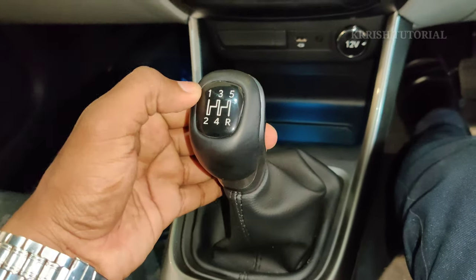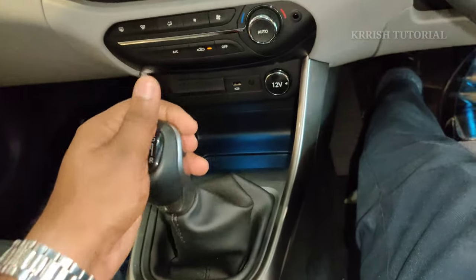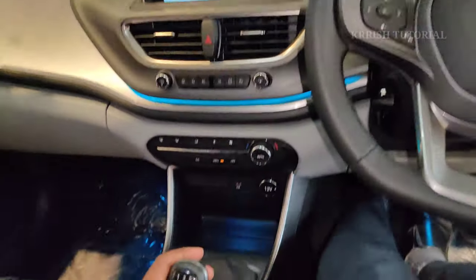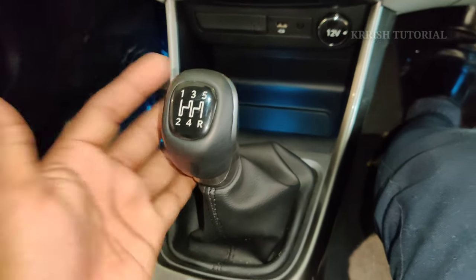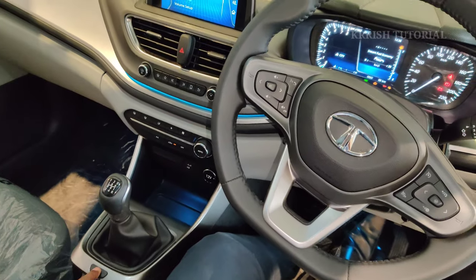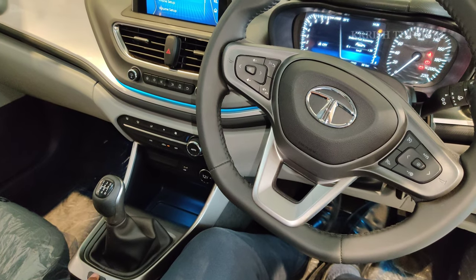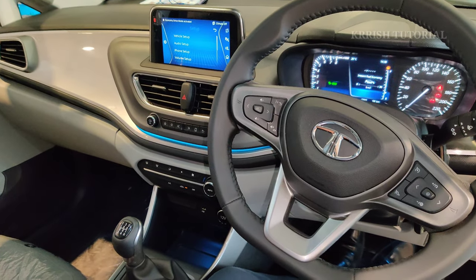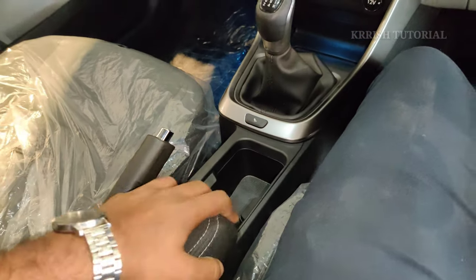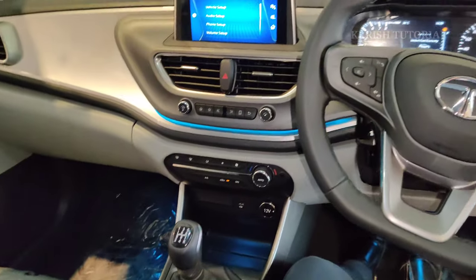The 5-speed manual transmission features a reverse camera with steering-adapted guideline. Multi-drive modes including City mode are available. The handbrake panel has chrome finishing, and the central armrest has a sliding function. The reverse camera helps with parking maneuvers.